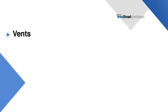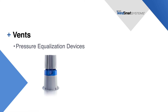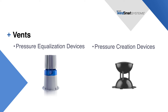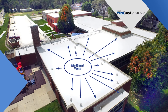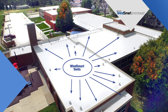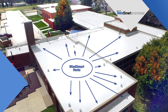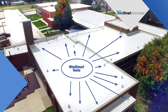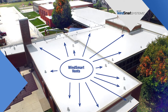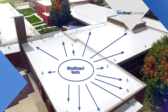The final component are vents. There are two types of vents you will find in the marketplace: those that equalize pressure and those that must create pressure. The WinSmart vent is a pressure equalization device. The WinSmart vents are located in the corners and the perimeter of a building — the high wind uplift zones. They simply equalize the pressure in these zones. And because pressure moves from high to low, the air from the field of the roof is pulled to the perimeter and expelled out the pressure equalization vent.